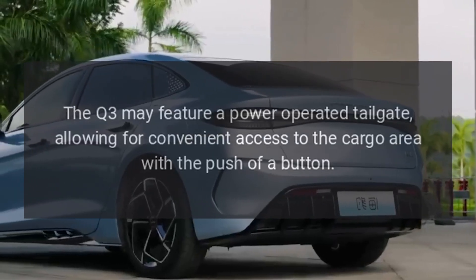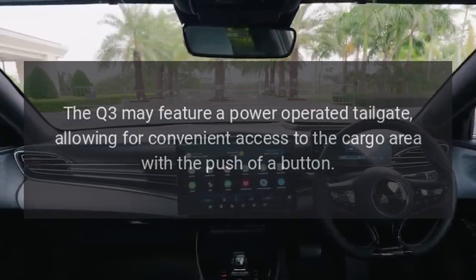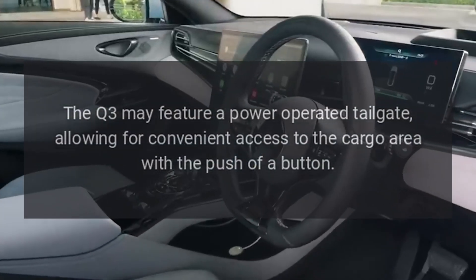Power Tailgate: The Q3 may feature a power-operated tailgate, allowing for convenient access to the cargo area with the push of a button.